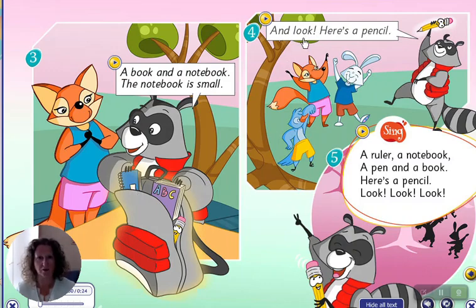And look, here's a pencil. A pencil. A ruler, a notebook, a pen and a book. Here's a pencil.